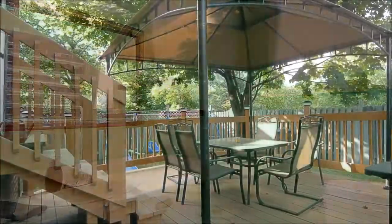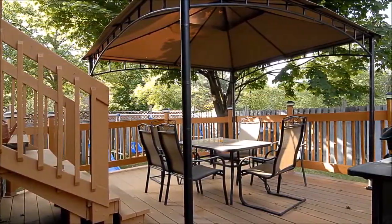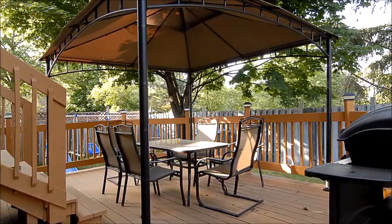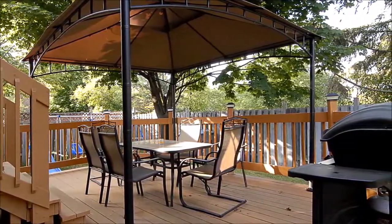The perfect setting for all of your alfresco activities, the deck has room for grilling, relaxing, and dining, and offers a safe place for little ones to play. Recent upgrades include a high-efficiency furnace and A.C. and newer appliances.